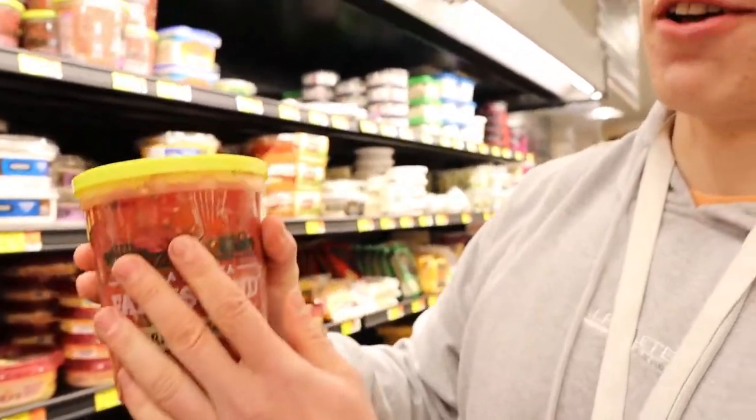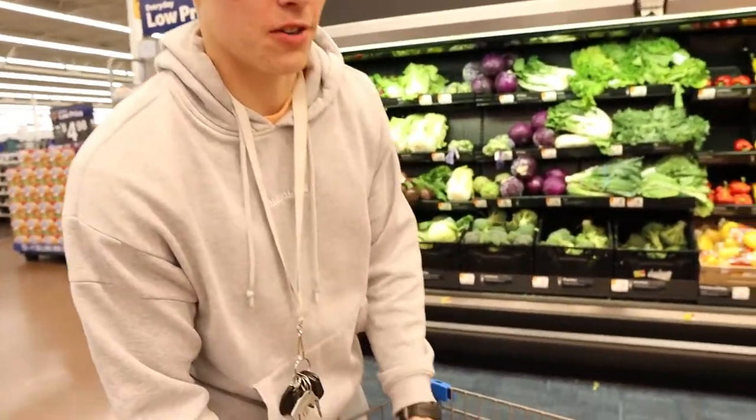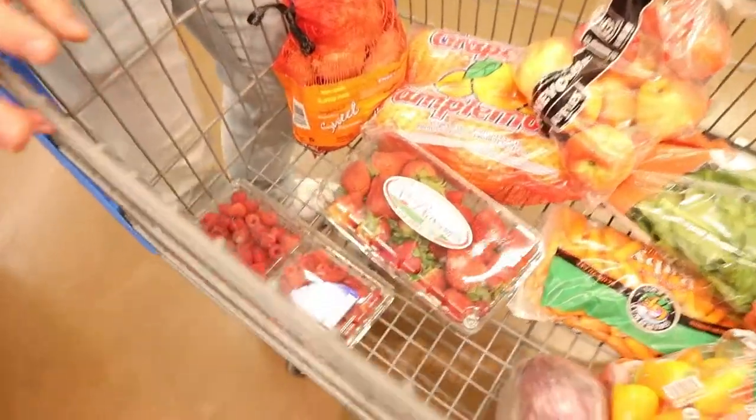We'll get a big tub of original chunky salsa — chunky is way better than runny, and my family loves salsa. Also grabbing raspberries and strawberries. Berries are super low calorie, great for snacking straight from the fridge, and especially great for cutting.